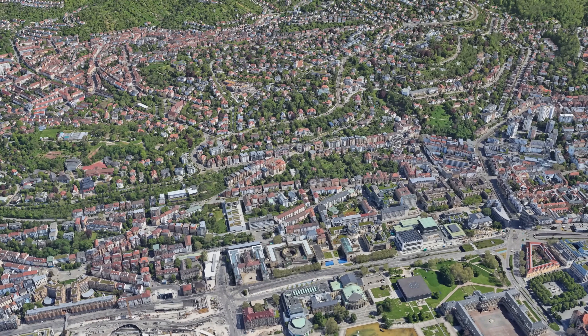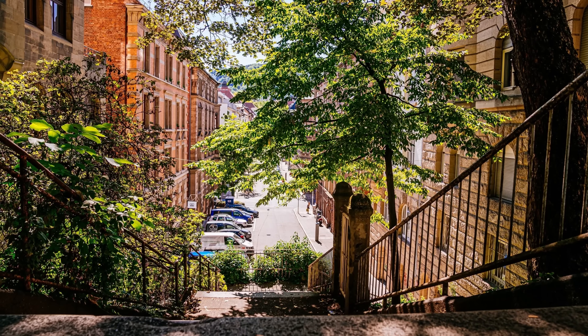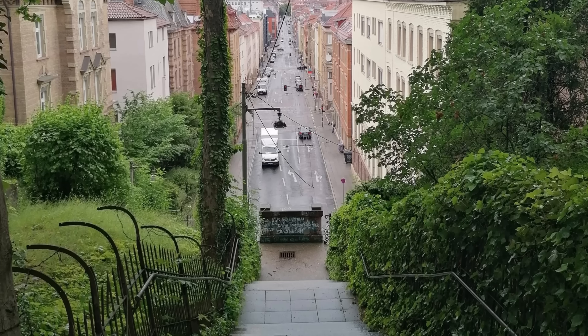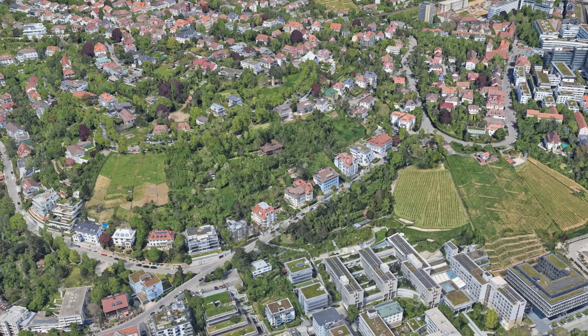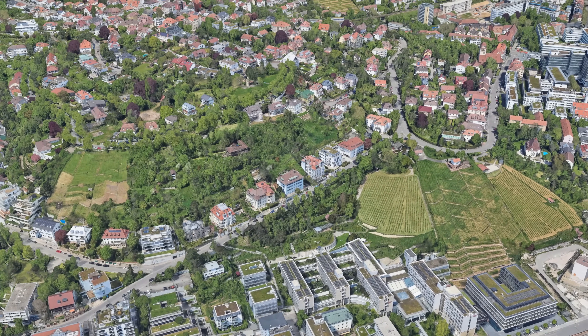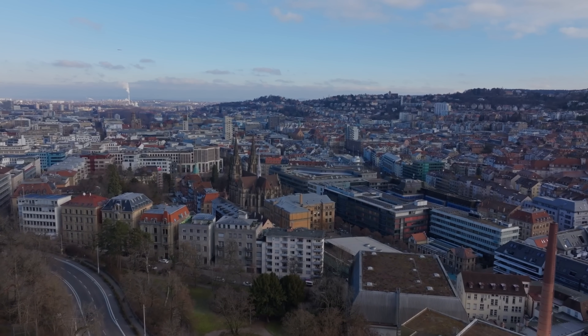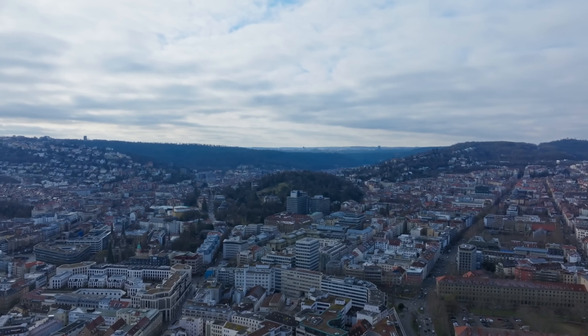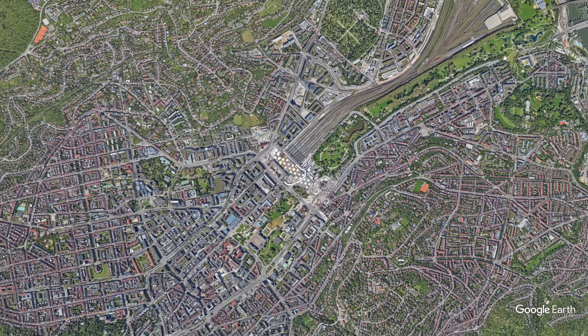Movement through these neighborhoods is shaped by the slopes as well. The famous Steffele — long stairways linking different height levels — connect parts of the city that streets often can't. Some areas feel like a sequence of terraces rather than a continuous grid. Overall, Stuttgart's urban fabric is a direct result of its geography. Few German cities have such a strong contrast between their core and their outer districts.